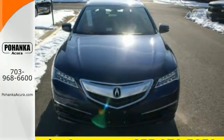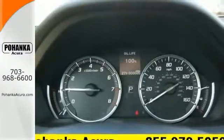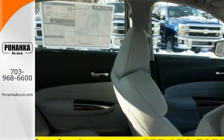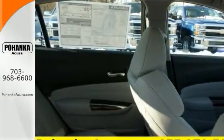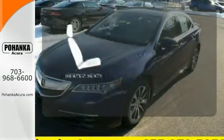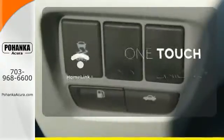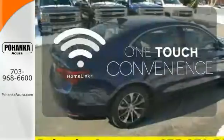Noise dampening technology, a power sunroof, memory settings, and keyless access keep every other aspect of driving just as elegantly effortless. The Acura ELS sound system gives you a rich listening experience. The heated seats keep you comfortable no matter how cold it is. With Homelink, one touch makes your arrival as welcoming as if you'd never left.